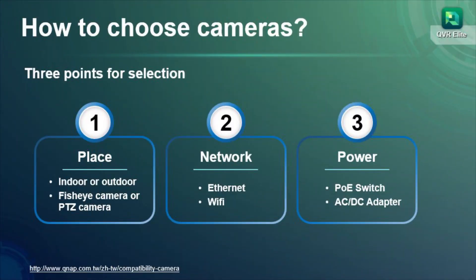First of all, think about the place of use. For example, a general fixed camera for outdoors, PTZ cameras that can adjust the camera angle, or a fisheye camera suitable for wide areas. If the location has good Wi-Fi quality, you might consider using a wireless camera.